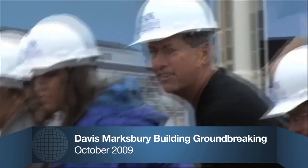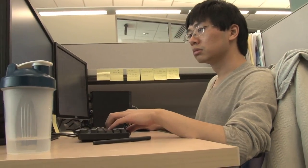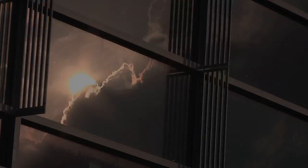A goal Marksbury is proud to be a part of. 'The whole thing here is to create the opportunities that were given to me and to let those people take advantage of that to the degree they can. That's what I hope.' Experience today that will help the students in this building far into the future. For UK Now, I'm Amy Jones.